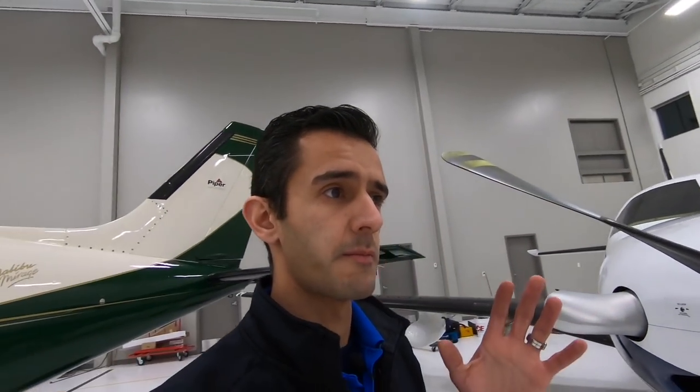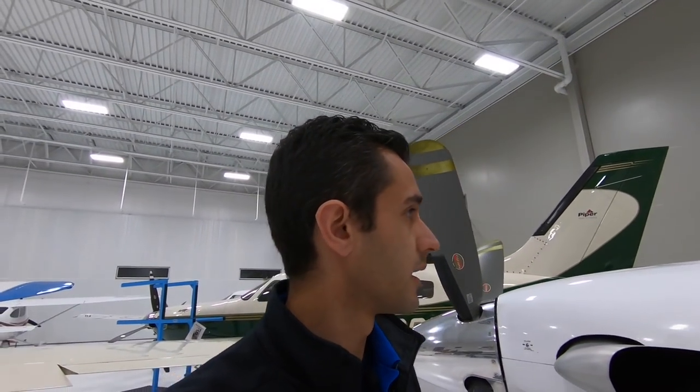Hey, welcome to the newest episode of the detailing vlog. We are back at Malibu Aerospace where it all began. It's really cold, which reminds me of the good old days when we were in a different hangar that didn't have heated floors, didn't have this awesome lighting, and every morning the hangar doors would open — winter, summer, doesn't matter — and a lot of airplanes were moved around.